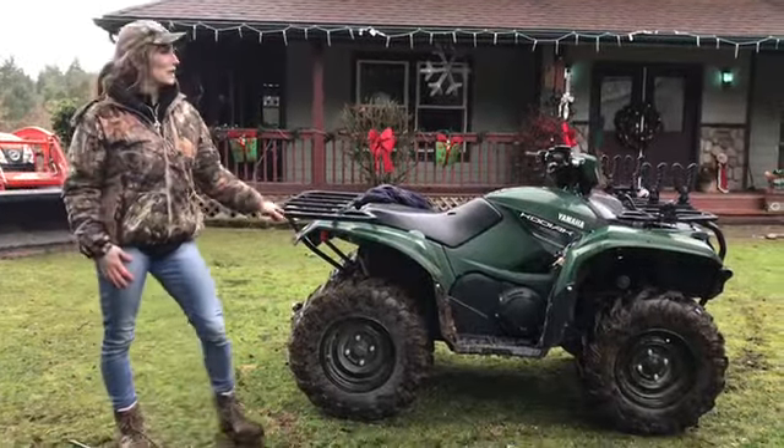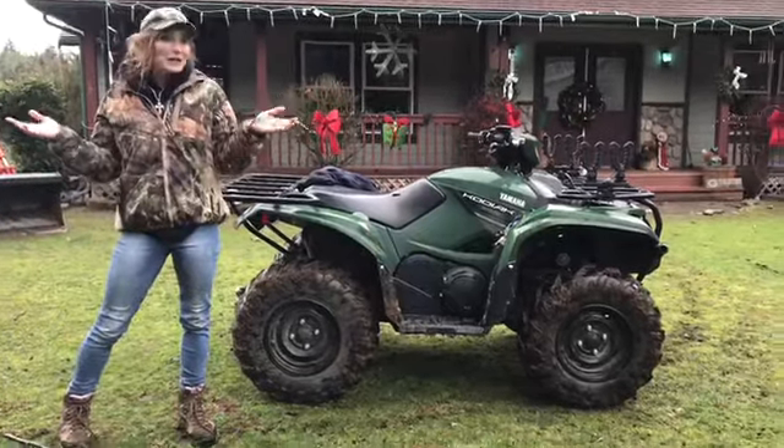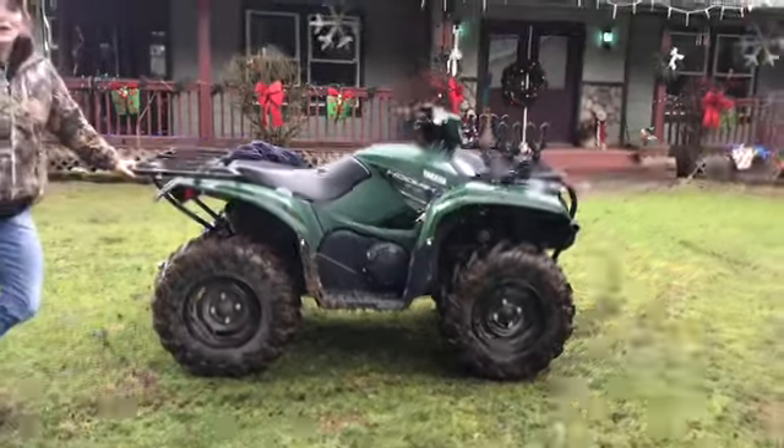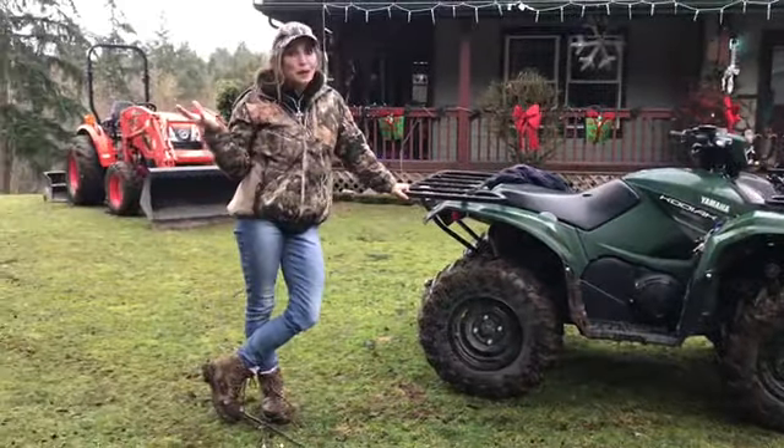Hey everybody, it's Yvette again. I just wanted to show you my stomping grounds where I do a lot of my training. You can't go out into the mountains without a big old Yamaha Kodiak if you're going to bring back a big old elk.